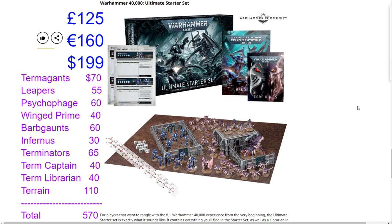Last is the Warhammer 40,000 Ultimate Starter Set, which includes all models from the previous set, extra models, terrain, and the mini rulebook — valued somewhere between $20 and $30. Priced at 125 pounds, 160 euros, or $199 USD. Additional unique items: Barbgaunts priced at $60 (though possibly closer to $40), a Terminator Librarian at $40, and terrain — one building plus two stockade sprues — estimated at $110 to account for the extra sprue.